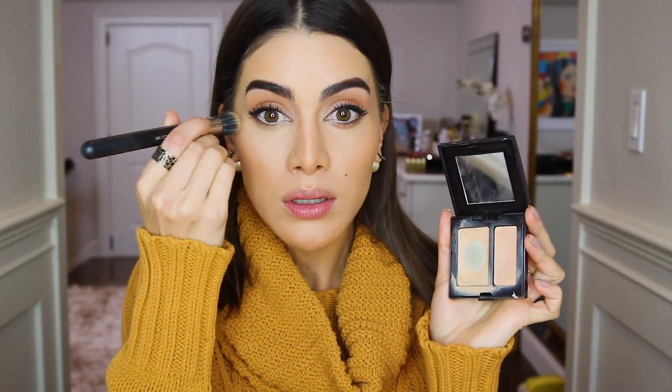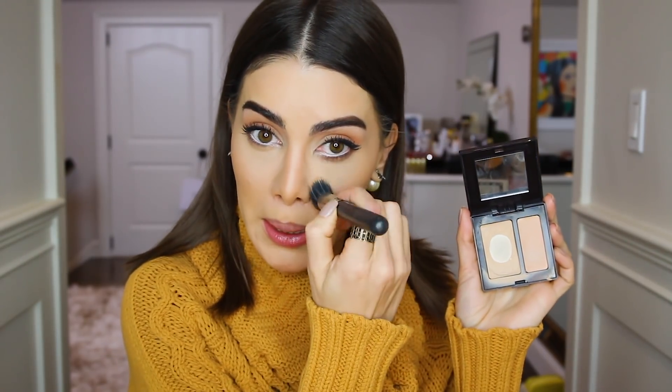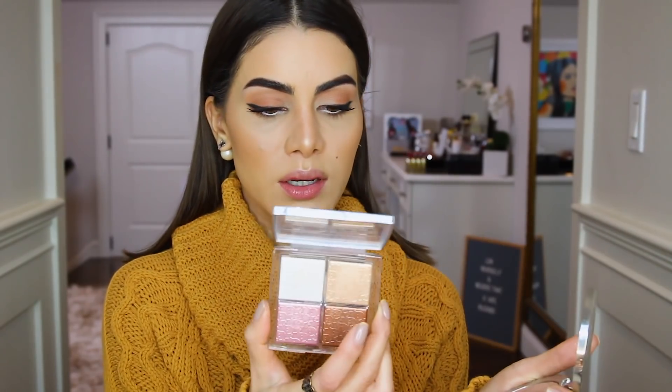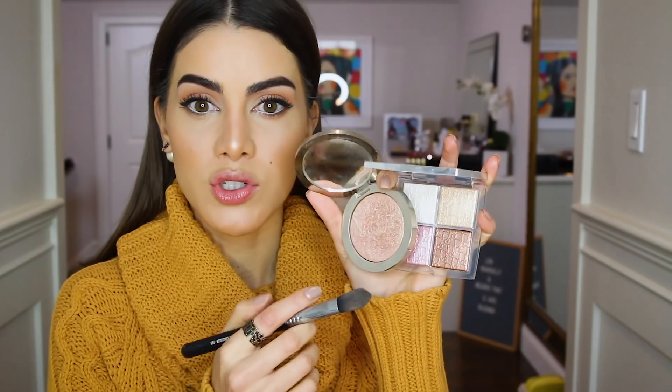I always like to come in with my Laura Mercier concealer because it's so thin — this is the one I use for touch-ups during the day. Now before blush, I like to do highlighter. I'm going to do the Dior Skin Nude Air Highlighter number one on the tip of my nose, then mix the gold Strobe shade with the more champagne one from the highlighter kit.